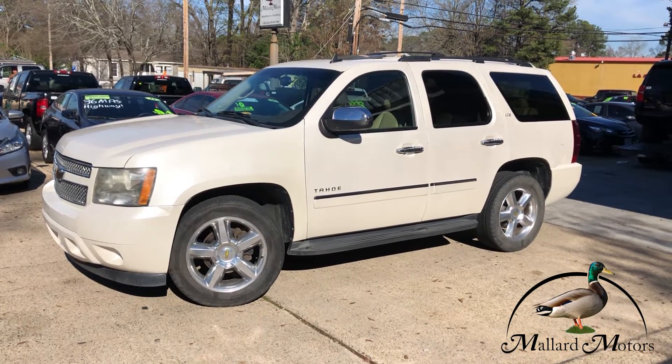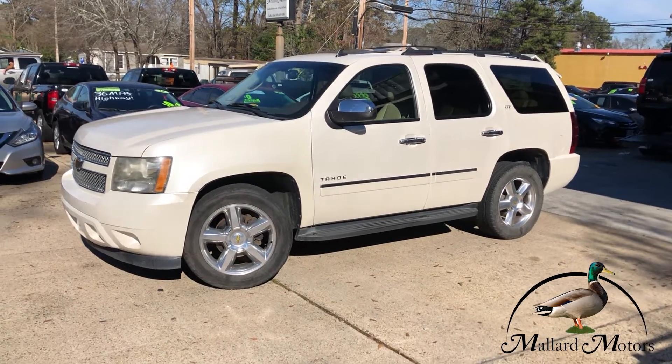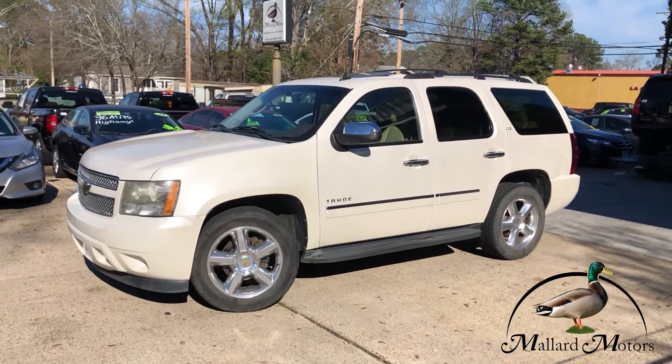What's up guys? Clay at Mallard Motors here, home of the $100 Credit Challenge. That's where we give you a hundred bucks cash money if we're unable to get your credit approved.